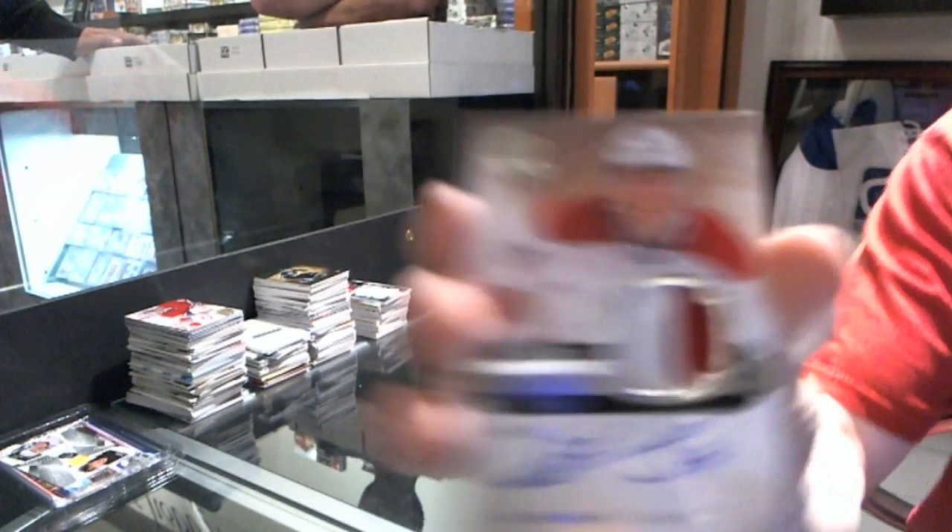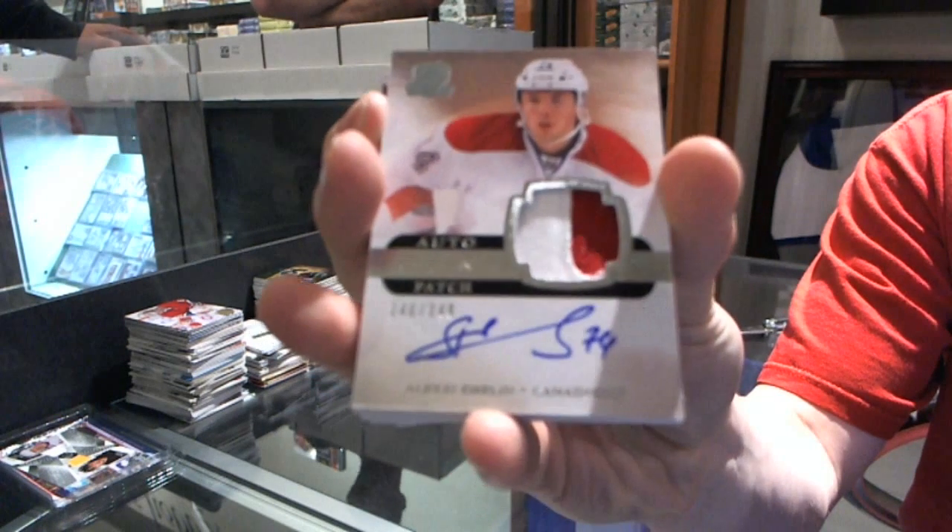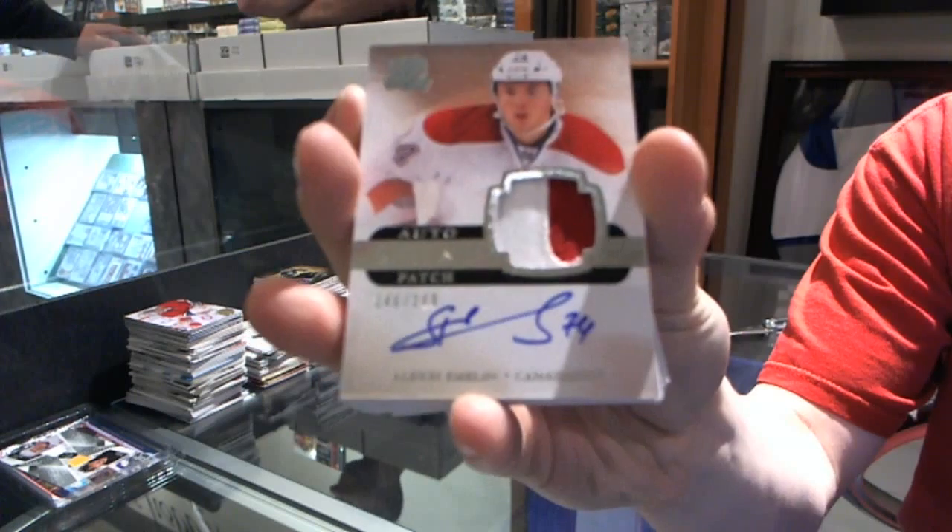We've got a two-color rookie patch auto, number 249 for the Montreal Canadiens — Alexei Emelin.